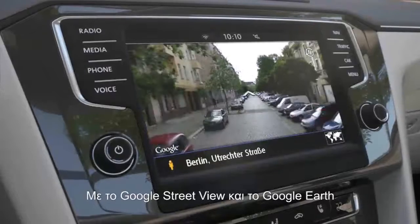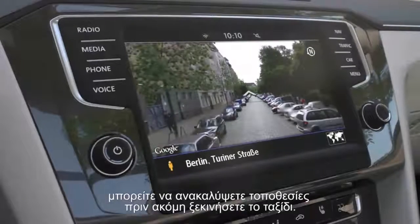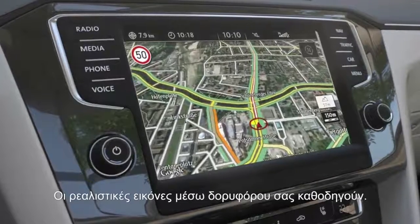With Google Street View and Google Earth, it is possible to explore locations even before having started the journey. Realistic satellite images help to find the right way.